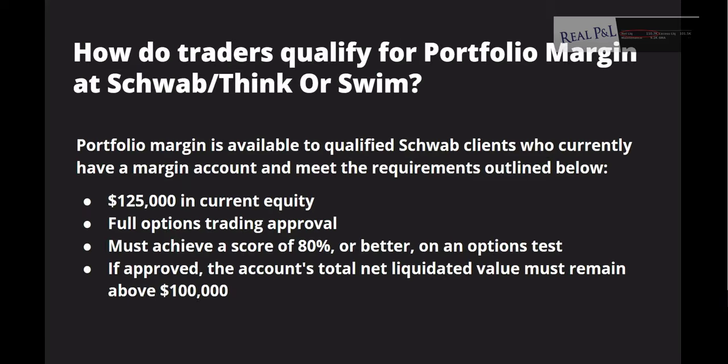How do traders qualify for portfolio margin at Schwab or thinkorswim? It's available to qualified Schwab clients who currently have a margin account. You must have $125,000 in equity in the account, full options trading approval, and achieve a score of 80% or better on an options test. If approved, the account's total net liquidation value must remain above $100,000.